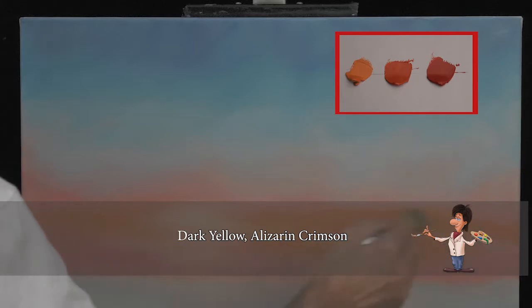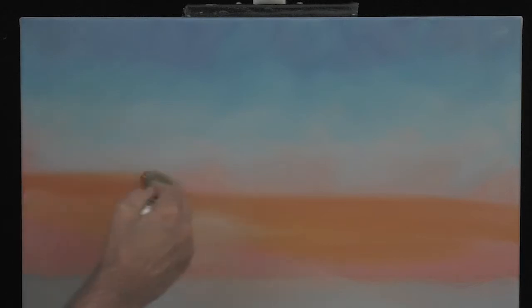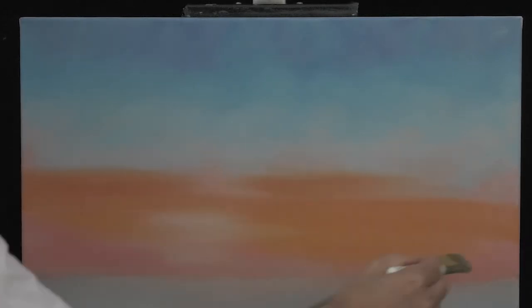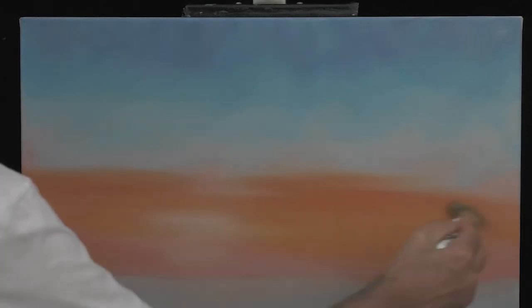Be advised — it's gonna get ugly now. I painted some orange and more red just above the sun. This is the point where students start to panic: 'Oh, this looks terrible, what do we have to do?' Well, nothing. Because the clouds will make it all good, and I will show you how.